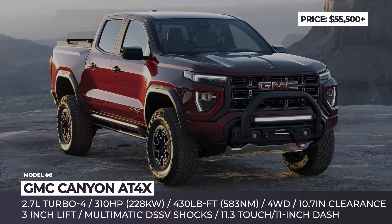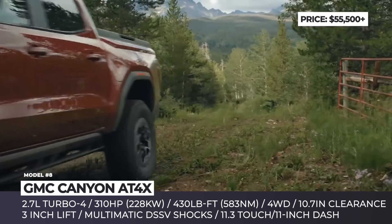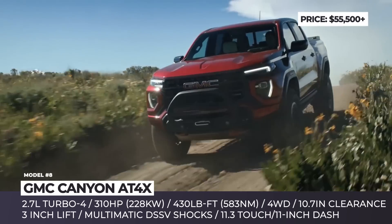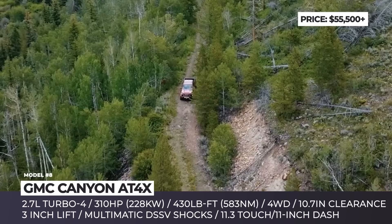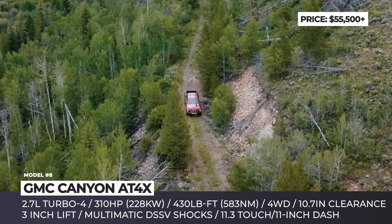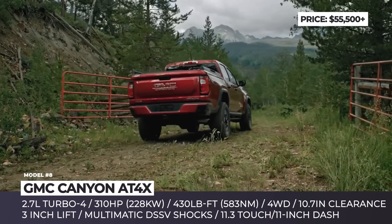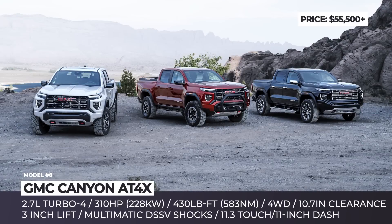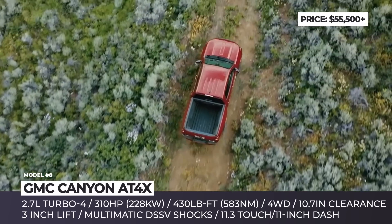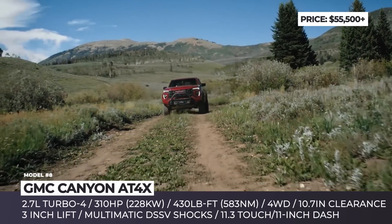GMC Canyon AT4X. Decent sales numbers allowed GMC not to revamp this mid-sized truck for a decade, but in 2023 we are finally welcoming the third-generation Canyon. The truck gets all-new bones, beefier proportions, wider tracks, and improved approach, departure, and breakover angles. The newcomer is sold in four trims: Elevation, Denali, AT4, and the first-ever AT4X.